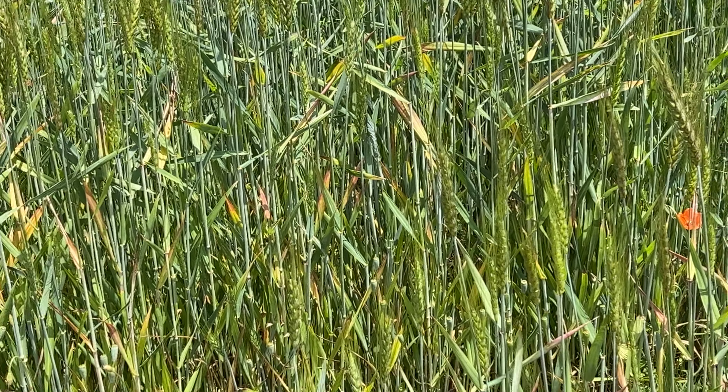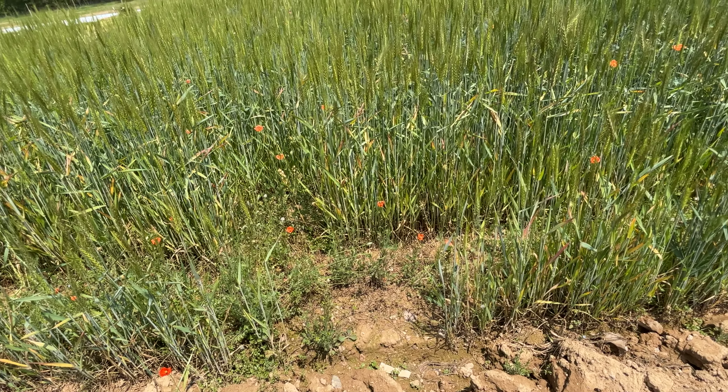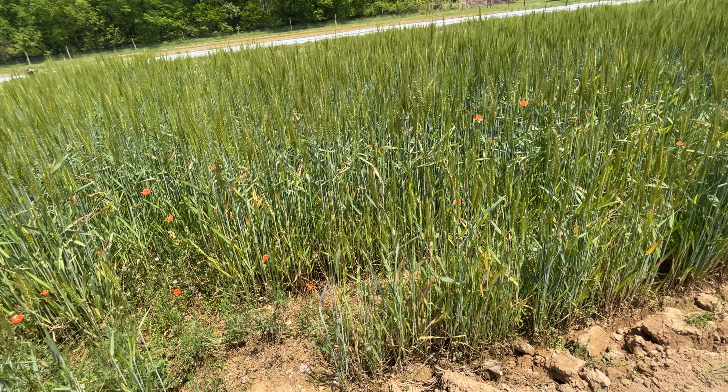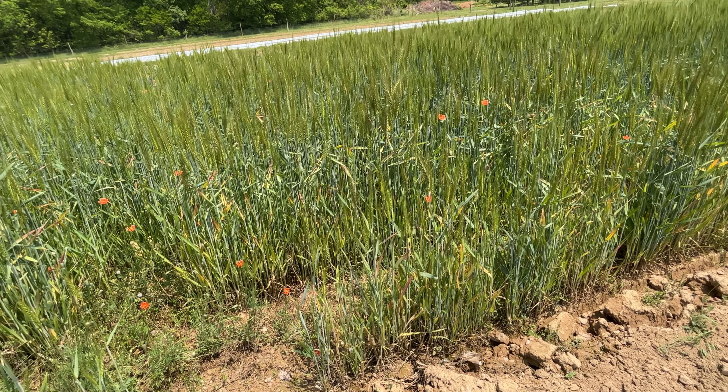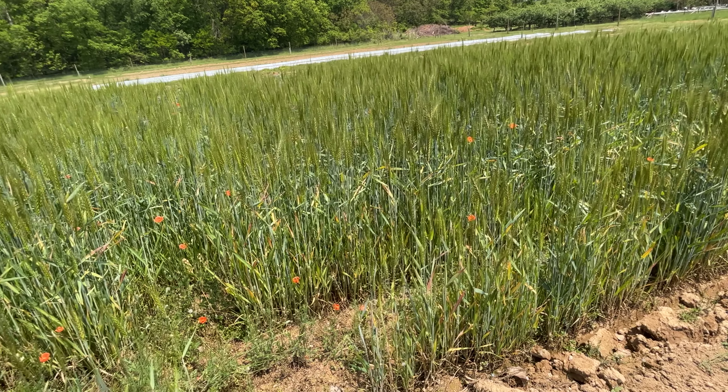Right here is the wheat and it's doing well. I told Phillip those poppies are a really nice thing — I'm glad he planted them. Isn't that amazing? So beautiful. It just adds some color here.